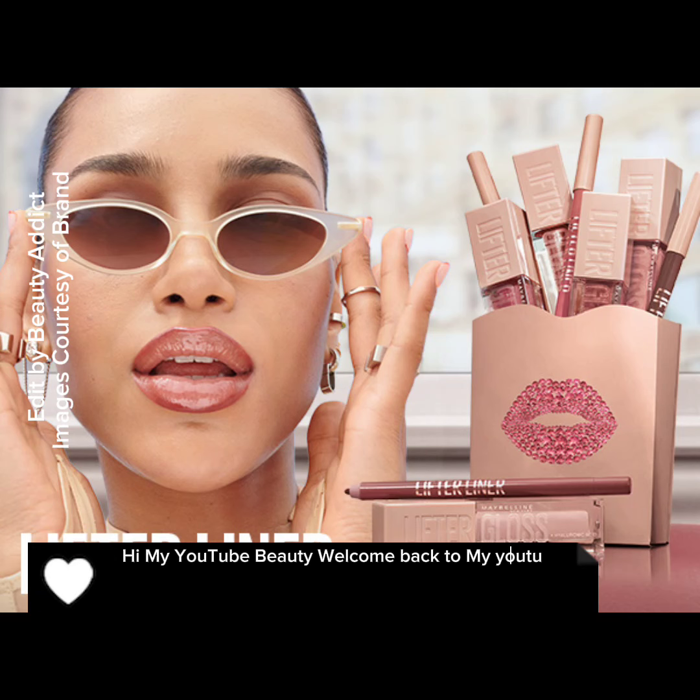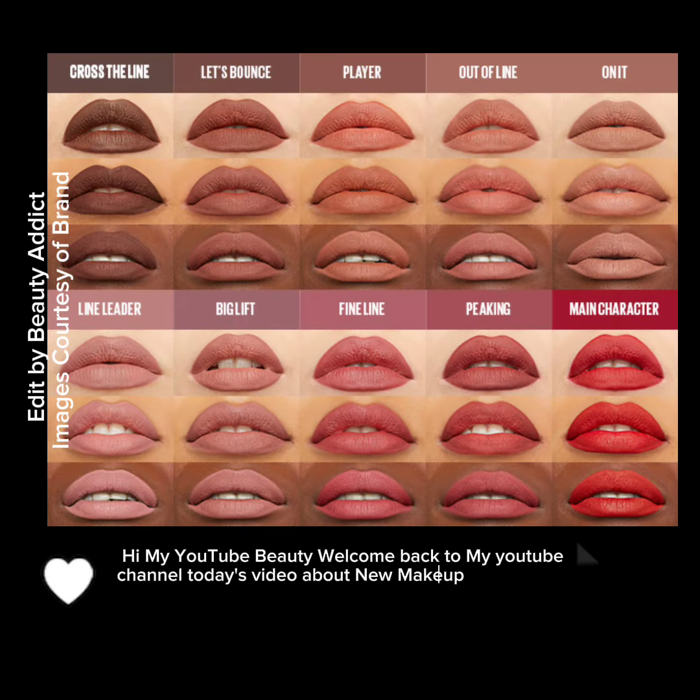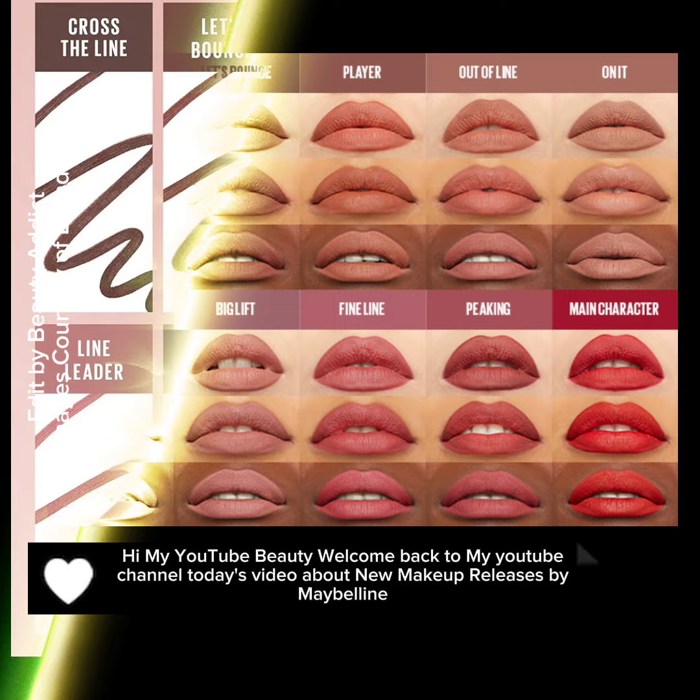Hi my YouTube beauty, welcome back to my YouTube channel. Today's video is about new makeup releases by Maybelline.